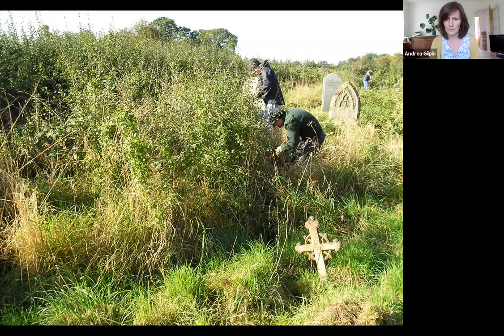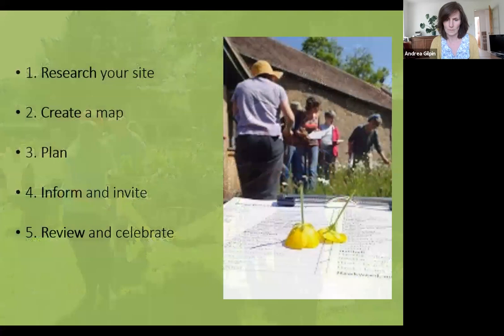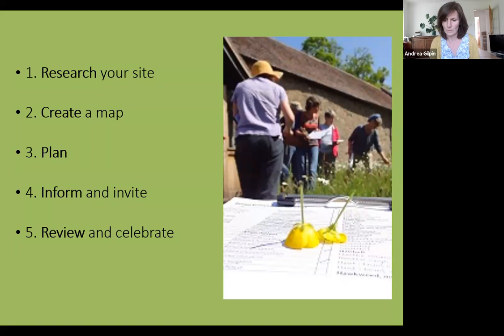Our aim is to help you feel less overwhelmed — following a plan with everyone signed up to a clear vision and working together to tackle jobs proactively. To break it down into manageable chunks, we think of it as five steps: one, research your site; two, create a map; three, plan what you want to do; four, inform and invite people to be involved; and five, review how it's going and celebrate.